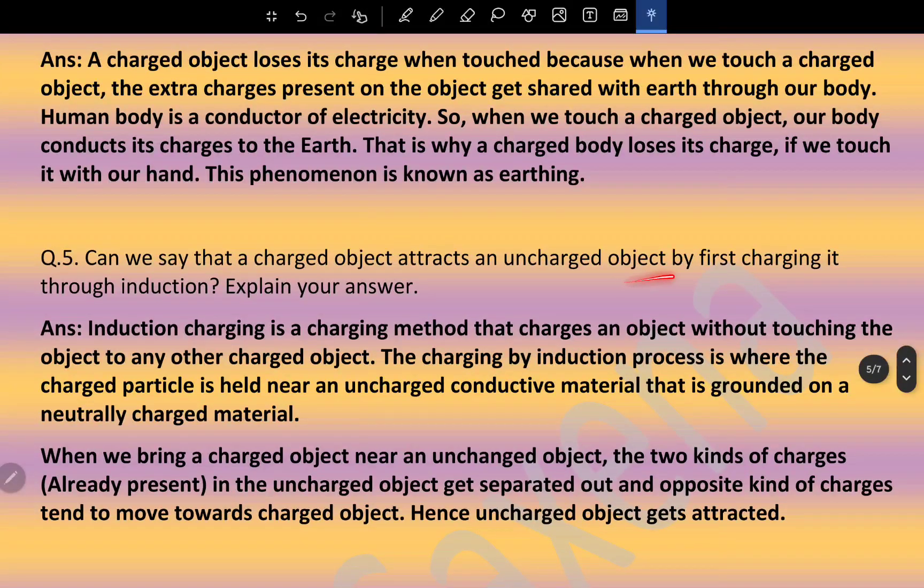Can we say that a charged object attracts an uncharged object by charging it through induction? Induction charging is a method that charges an object without touching any other charged object. When we bring a charged object near an uncharged object, the two kinds of charges in the uncharged object get separated, and the opposite kind of charges move towards the charged object — hence the uncharged object gets attracted.